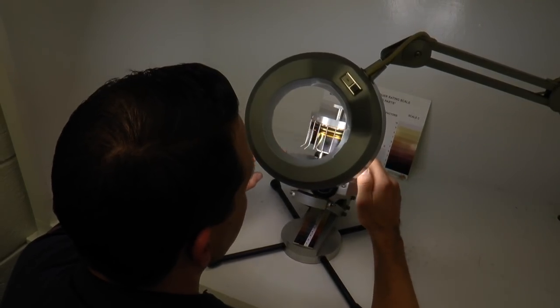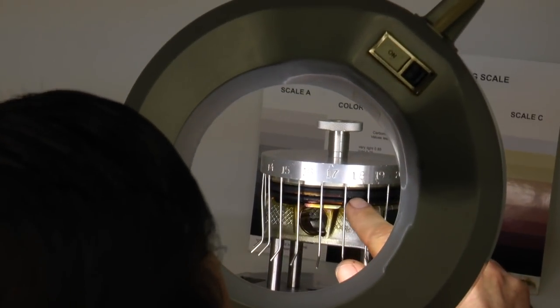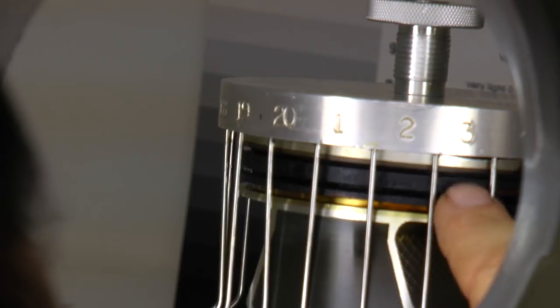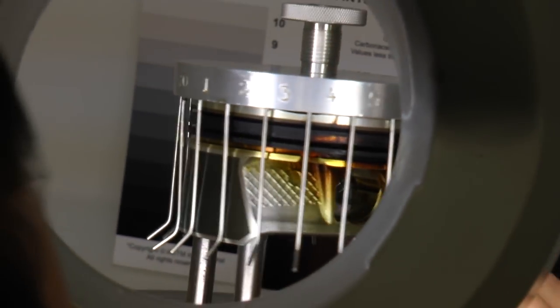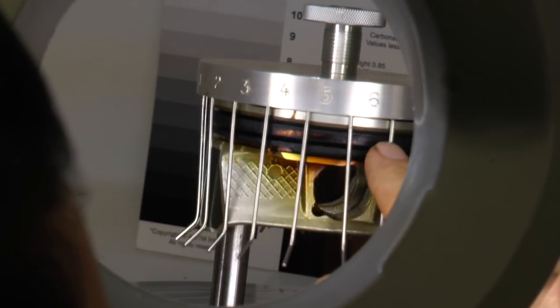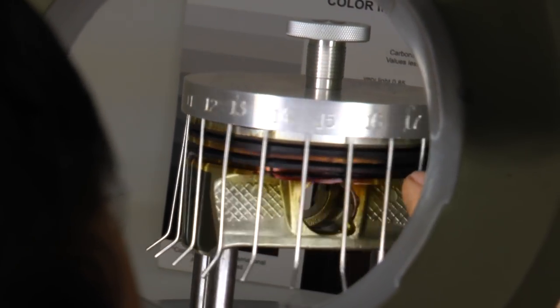We're evaluating the piston here. We have a template on top so that we can get a better idea of how much deposits we're looking at. Each one of these areas is a 5% area totaling to 100%. We're going to look at this top groove in particular and evaluate how much deposit is actually in there. The deposit is going to range from clean to varnish to carbon.